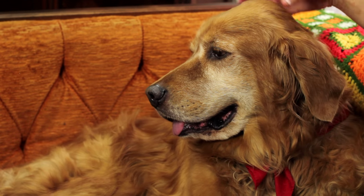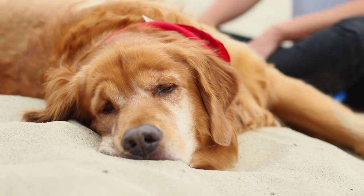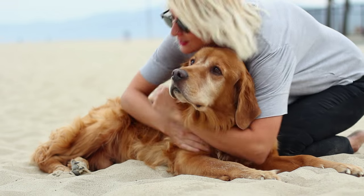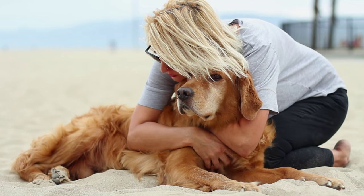Jack is a special needs dog. He has both epilepsy and hip dysplasia. He gets very hot in the summer, so I'd love to be able to cool him down. I think Scaredy Cut is going to be a good solution for him because he only likes to be really handled by me.